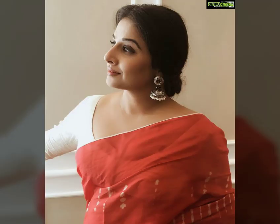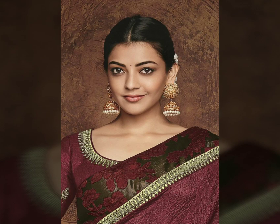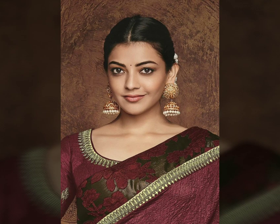Gold is a universal color, but you should try silver jhumka — silver jhumka is very beautiful. Also, if you have used a red sari, then you can wear a silver jhumka. But you can also use pearls; you can opt for pearls as well.